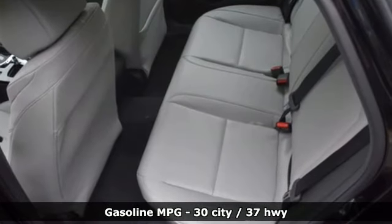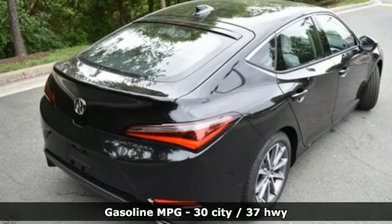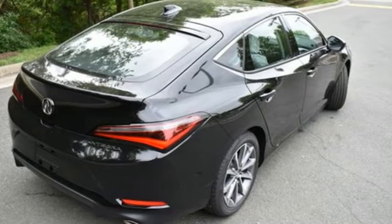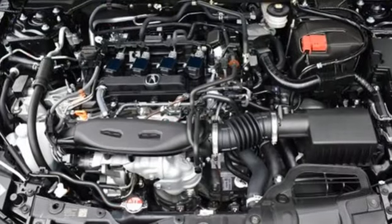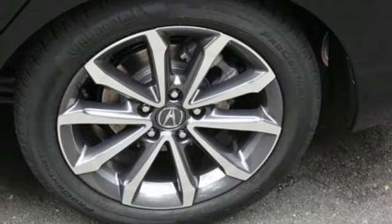Streaming audio, doors and push button start proximity key, dual zone climate control, auto dimming rear view mirror, wireless phone connectivity, front heated bucket seats, intercooled turbo inline four-cylinder engine.